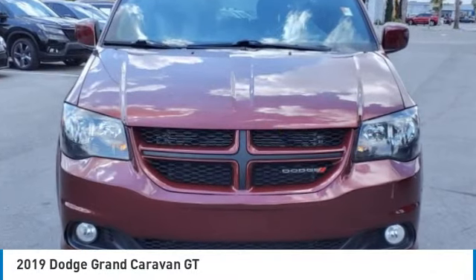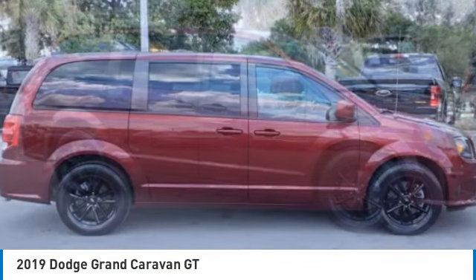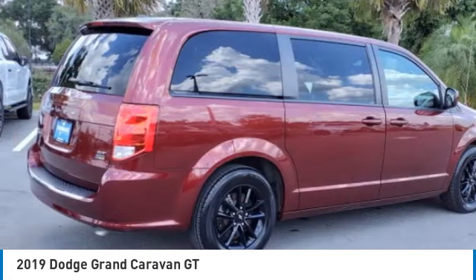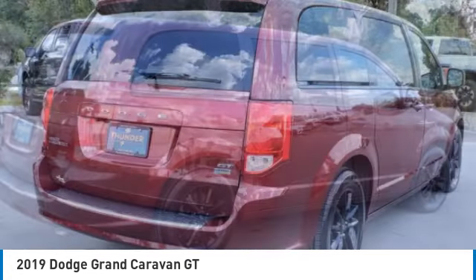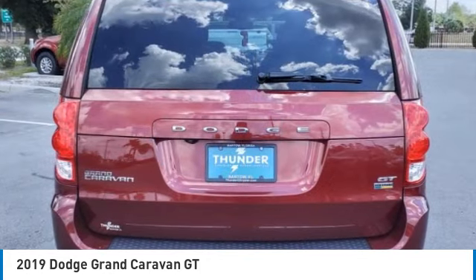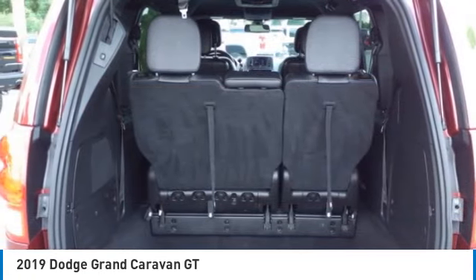You are going to love the 2019 Grand Caravan. The Dodge Grand Caravan received the government's highest front and side crash rating of five stars. Its vast interior is widely praised with an innovative seating arrangement, versatile cargo storage, and enough entertainment features to keep the kids entertained on road trips.